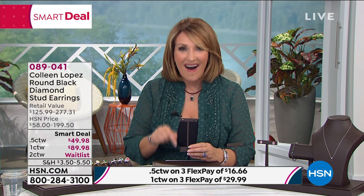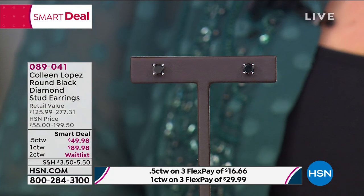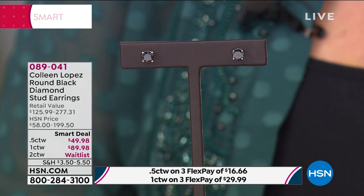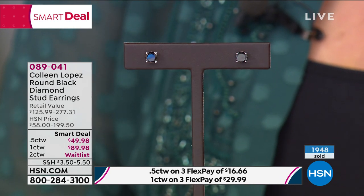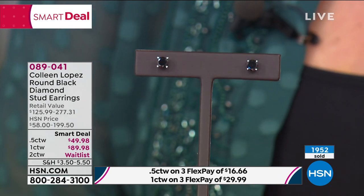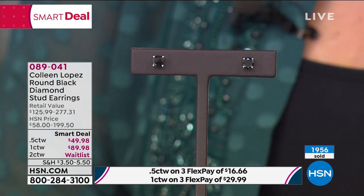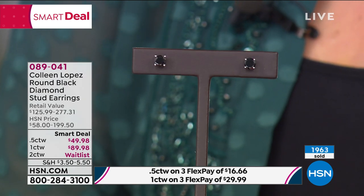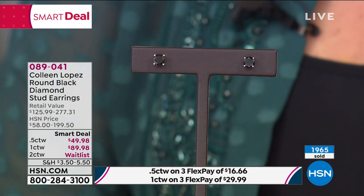These aren't black spinel that looks like black diamonds — these are the real thing. That's why I'm excited, because in this price range we're talking about cubic zirconia or something that looks like a black diamond, not the real deal. With a couple thousand out the door, we are down to the final few hundred. We started today with under 3,000 total — we did not have a bazillion of these to go around.